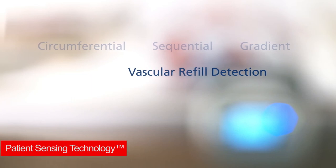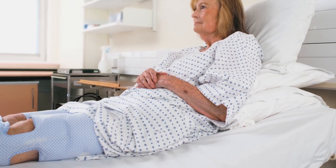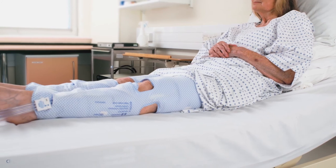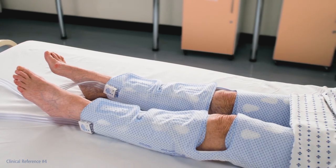The Kendall SCD system is designed to deliver circumferential, sequential, and gradient compression, and utilizes vascular refill detection and patient sensing technology. This unique combination provides distinct clinical benefits. By compressing circumferentially, the sleeves squeeze 360 degrees around the patient's legs, creating positional independence and collapsing valve cusps, where fatal blood clots can form.